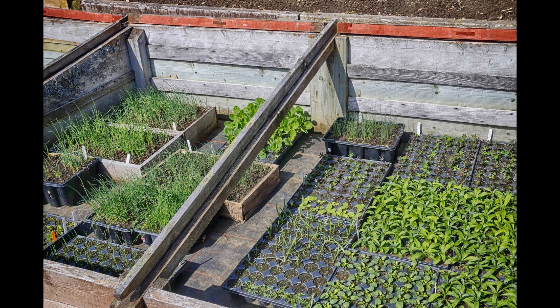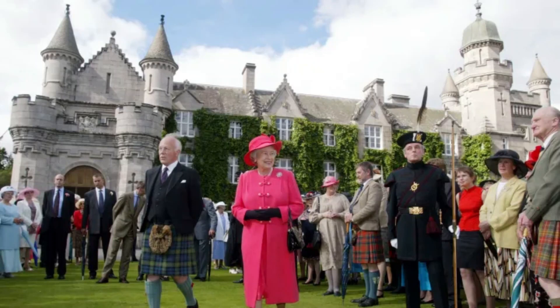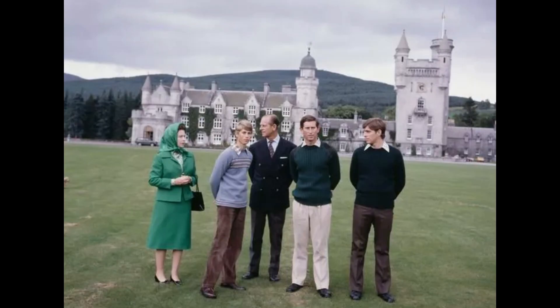It takes a lot of people to keep it running. The estate employs 45 full-time staff members and 150 seasonal staffers. Part of the estate's mission includes staying closely integrated with the land and with the local community, providing many jobs for people who live in the region.